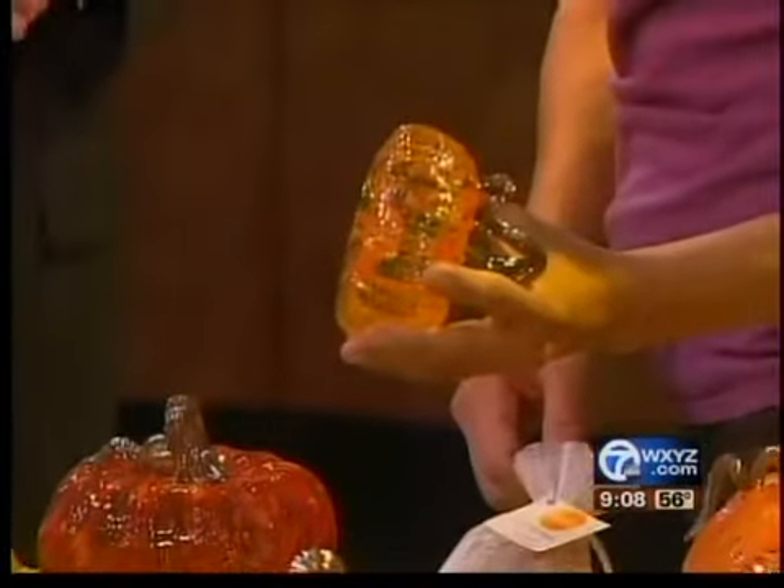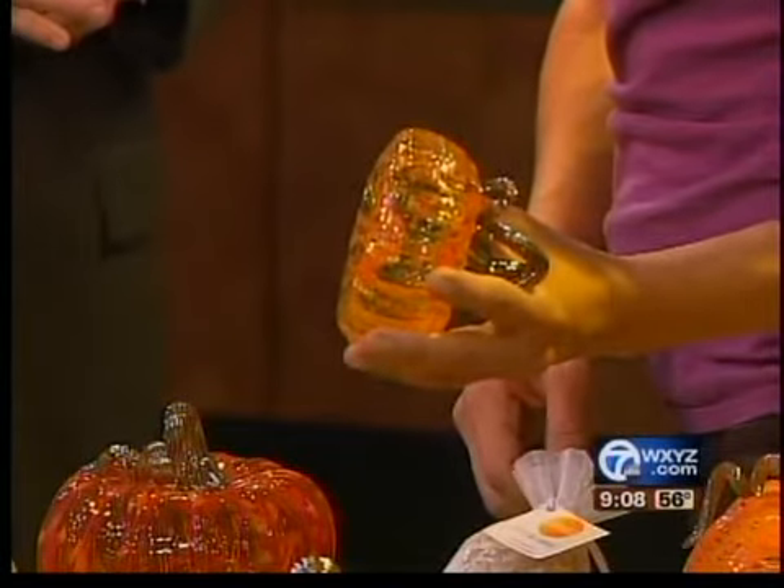How much would they run in terms of price? The pumpkins start out at $45 and they go up from there. Our most expensive pumpkin this year is around $200. Great gifts, right? Oh my gosh, they're incredible. And the cool part is they're not just Halloween — they'll last you through Thanksgiving and all your fall season.